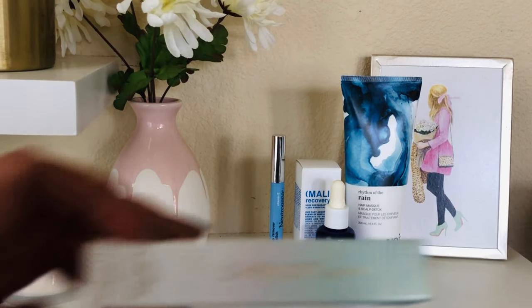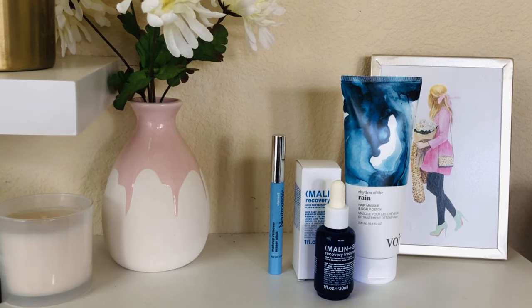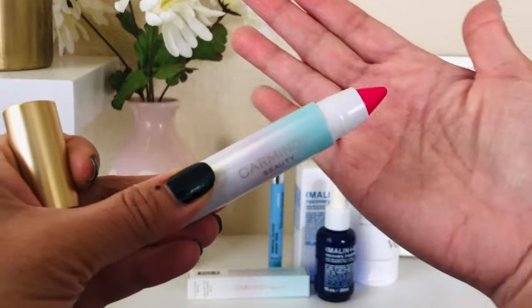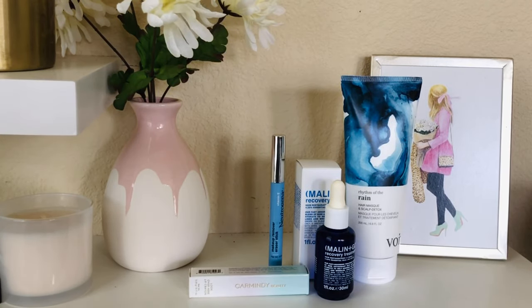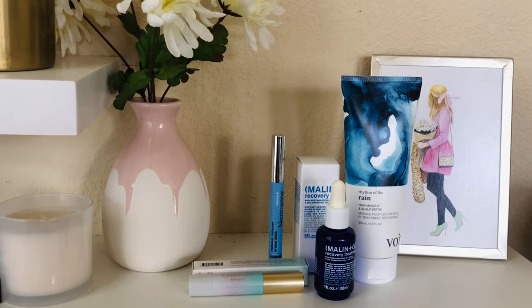Next one is the Carmindi Beauty lip crayon in the color Poppy Splash. It's a little bright, but it's perfect for the summer — I feel this color can work for any skin type. I love the packaging, this monochromatic blue and pink is beautiful. I just have way too many lipsticks in this color already, so I want to give it away because I know someone else can really benefit from it.